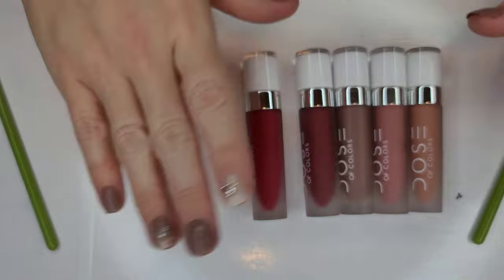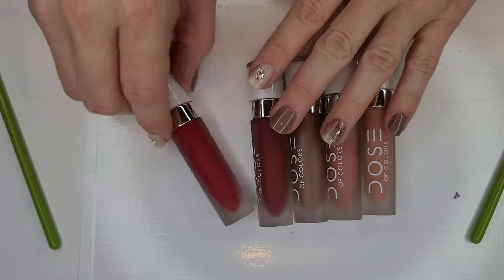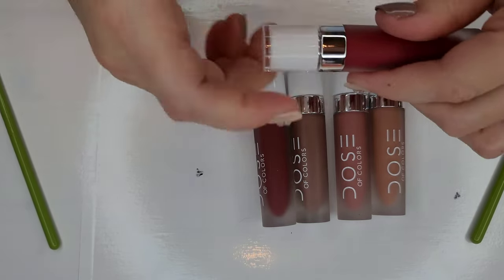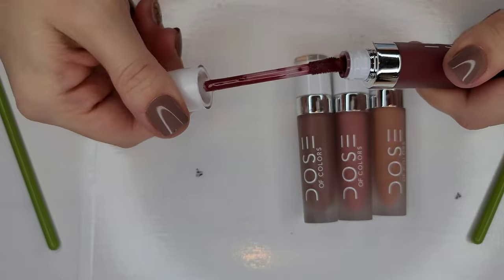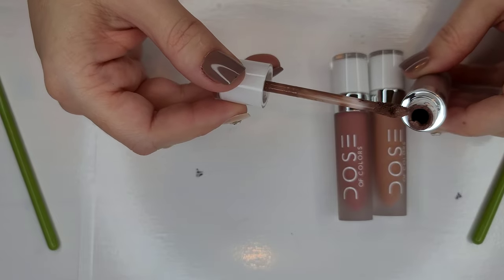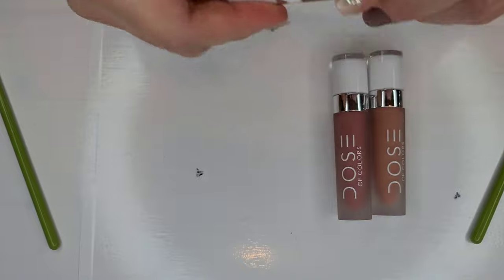My Dose of Colors are cream of the crop, top of the top formulas. I got one in Boxycharm and bought some because they're beautiful. They have Date Night — a pretty red — and I love the doe-foot applicator that hugs the lips. I have Charm, a deep burgundy shade. For desert suede — this might be one of my original Boxycharm ones — the texture looks kind of gloopy and different on the applicator, so I am going to toss this one. I love this color too, but the safety comes first.